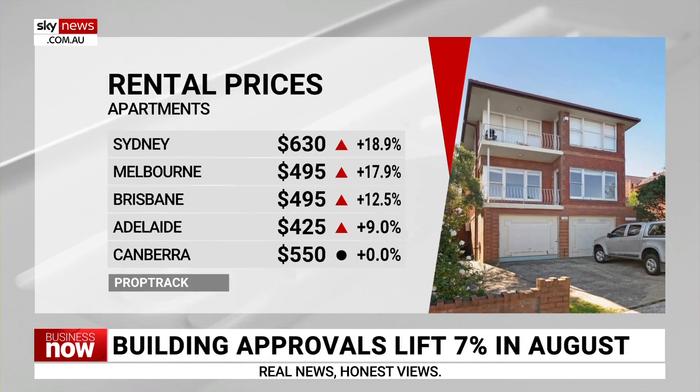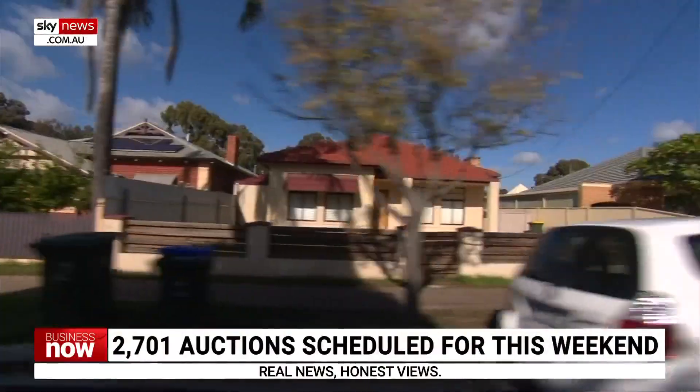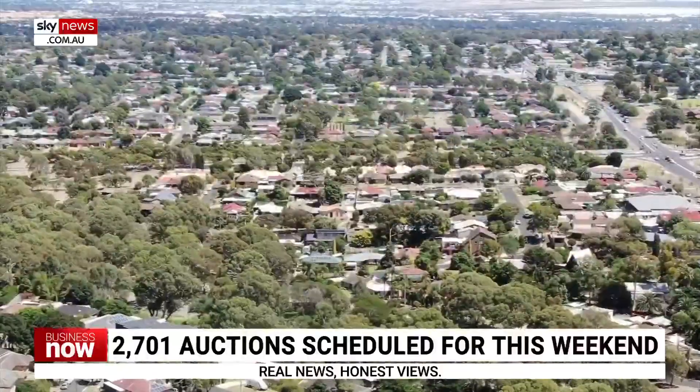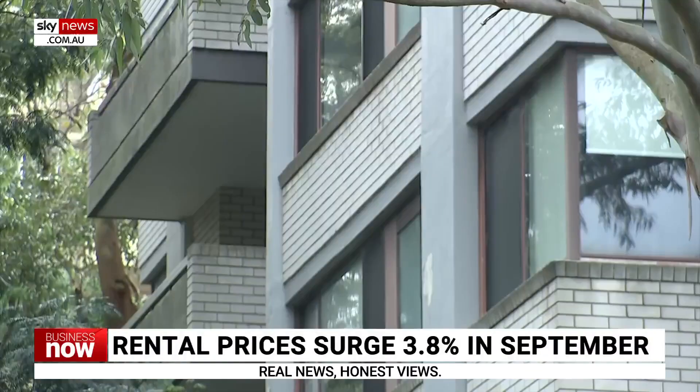New research from REA shows that rents for apartments are rising faster than rents for homes. Why is that? It comes down to where people want to live. In inner city areas, that tends to be where you see a lot more units. With more people coming into Australia, we know new migrants are most likely to favour living in or around CBD markets, just because that's where the jobs are. That's where we're seeing the fastest growth in demand for units. In Sydney, for example, we've actually seen unit rents grow at three times the speed of house rents over the last 12 months.